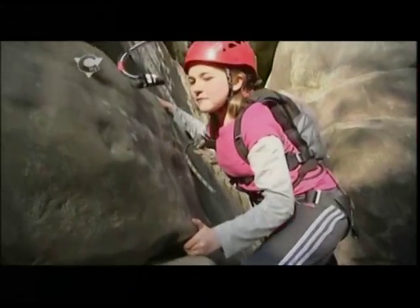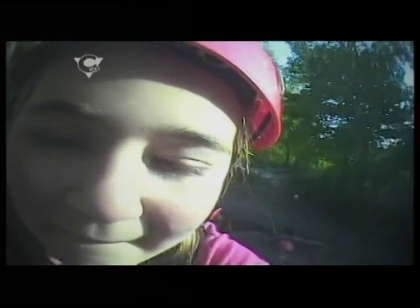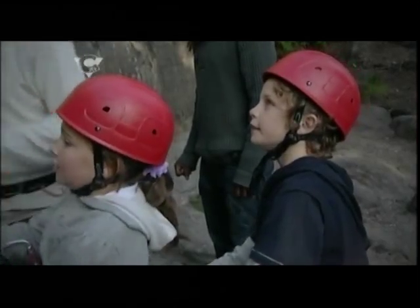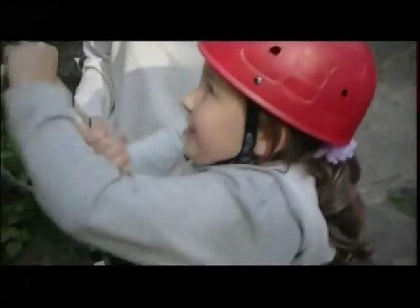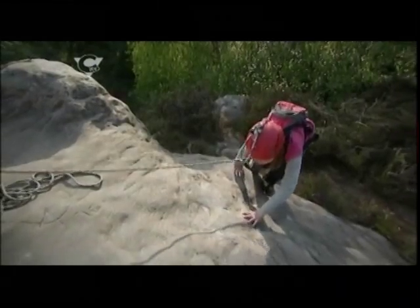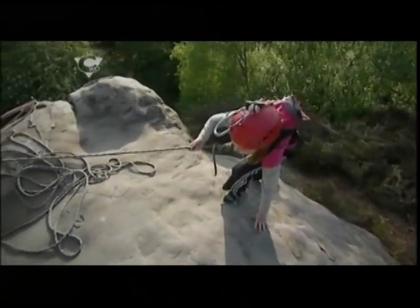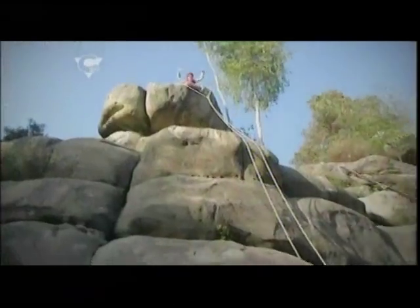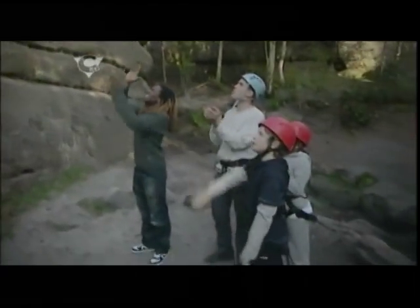As Mikey successfully makes it to the summit, the next to try is Ellie. Go on, Ellie — like that, that's it! She's doing really, really well. I think she's going to make it. Looking from down there, I never thought I'd make it up here in my entire life. Well done. Good job.